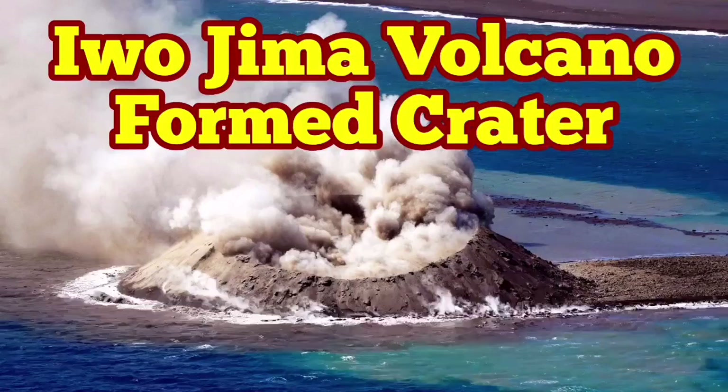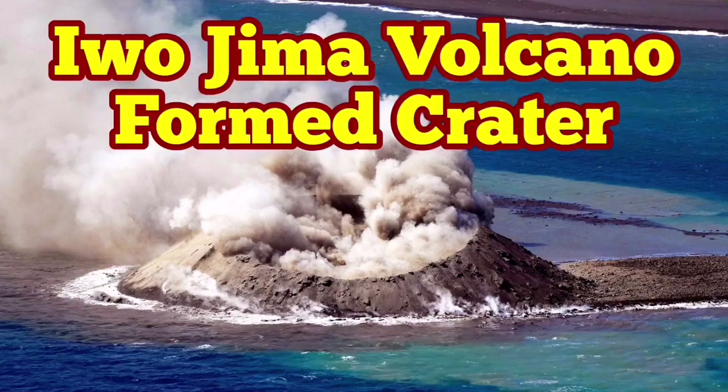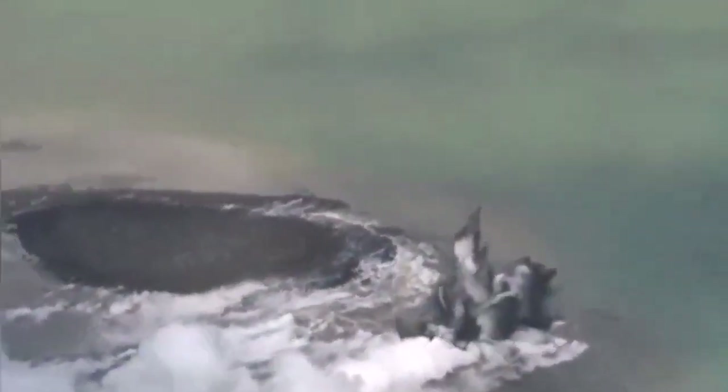A while ago we had the eruption of the Iwo Jima volcano — the newest and youngest volcano in the world, formed in the Pacific Ocean near the island of Iwo Jima. In the course of one day we had an island appearing from under the water, and as the water came in contact with the lava it was expanding and exploding, creating the eruptions that we see here.